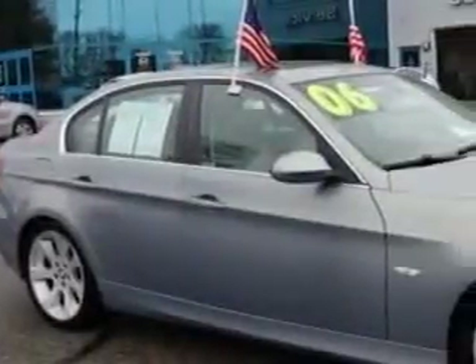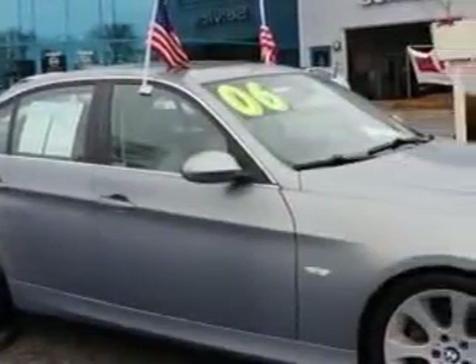Imagine driving this Monaco Blue Metallic 06 BMW 3 Series 330i, equipped with a 6-cylinder engine and an automatic transmission with only 63,227 miles.